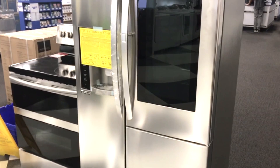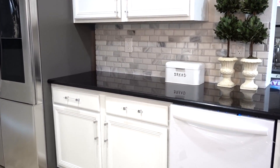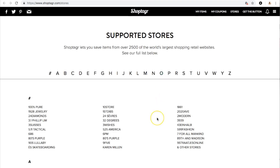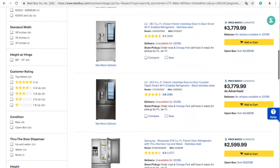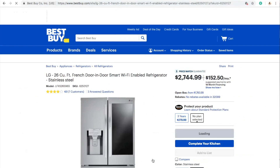ShopTagger came in so handy for all of our appliances because our dishwasher broke too. You can download the ShopTagger button and have it in your browser. It also allows you to go to the website and shop for anything you're looking for. I jumped on the Best Buy website and came across this amazing deal on this fridge. But you can also shop for not only appliances — you can also shop for shoes, clothes, handbags, and you can save items from over 2,500 retail stores.